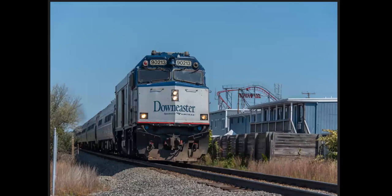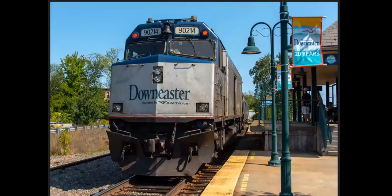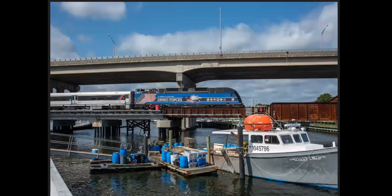I went up to Maine to shoot some lighthouses and got some trains in while I was there. Here we see the Downeaster service from Boston to Portland and Brunswick coming through Old Orchard Beach, Maine, with the roller coaster in the background. And the Downeaster in Saco, Maine, with Downeaster 20 years of service banners on the locomotive.